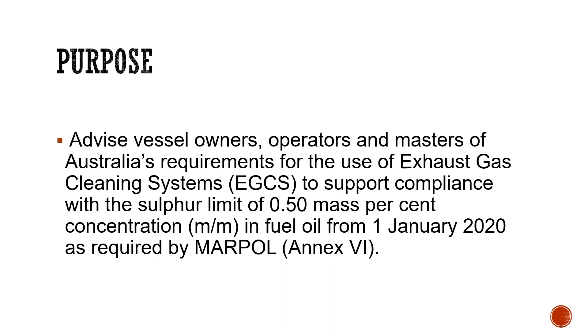This requirement comes into effect from 1st January 2020. This marine notice is a reflection of the requirement of the MARPOL convention — the International Convention for the Prevention of Pollution from Ships — specifically Annex VI, which deals with air pollution, as well as a reflection of Australia's domestic law. The notice is issued as general guidance only and should be read together with MARPOL Annex VI and other associated guidelines, acts, and marine orders.